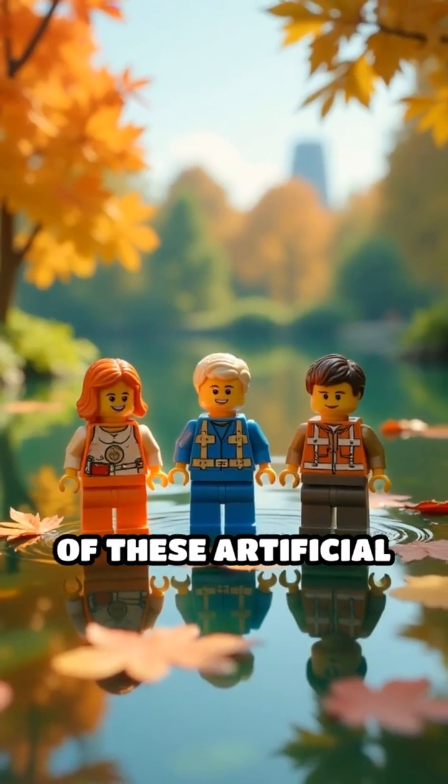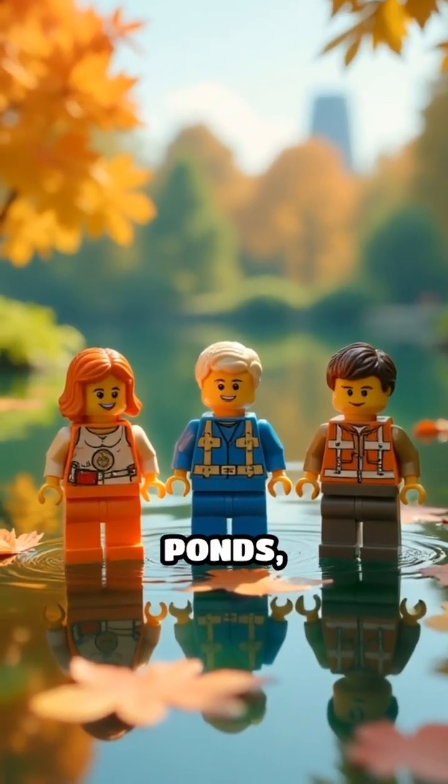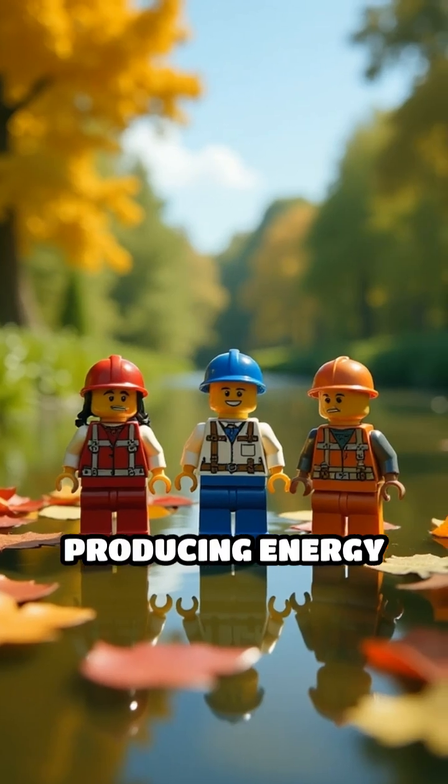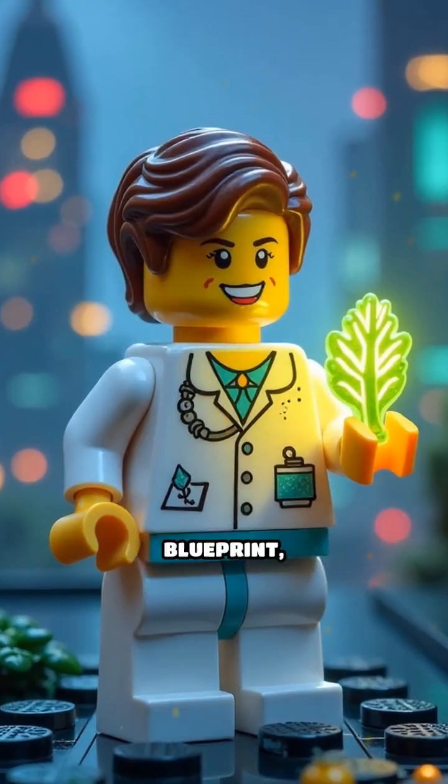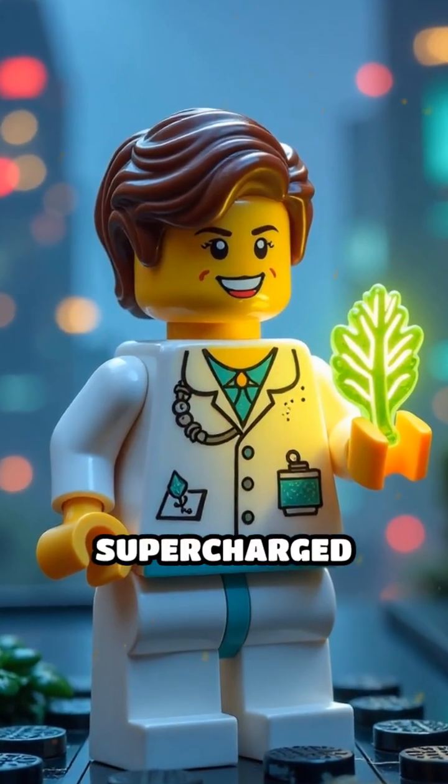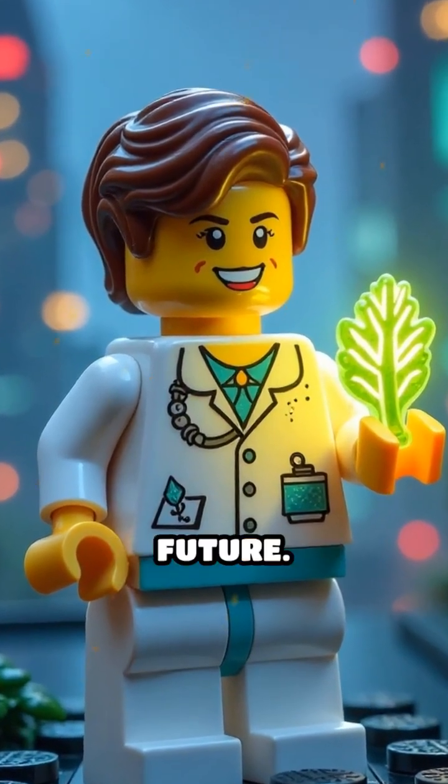Imagine vast fields of these artificial leaves floating on ponds, silently producing energy with zero pollution or carbon emissions. It's nature's brilliant blueprint, upgraded and supercharged for our sustainable future.